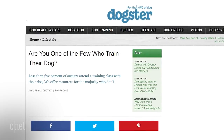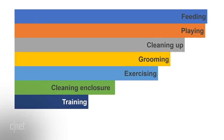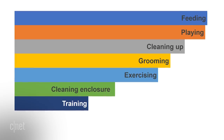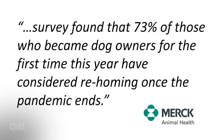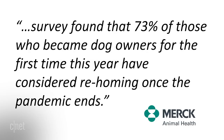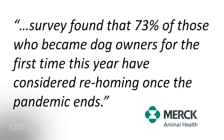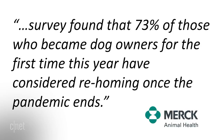By all indications, we could use a boost in training our companions. A recent Mintel study found that training ranked last out of seven major ways we spend time on our pets. And a recent Merc study found, ominously, that almost three-quarters of first-time adopters of a so-called pandemic puppy have considered rehoming it — much of that driven by behavior and obedience issues.